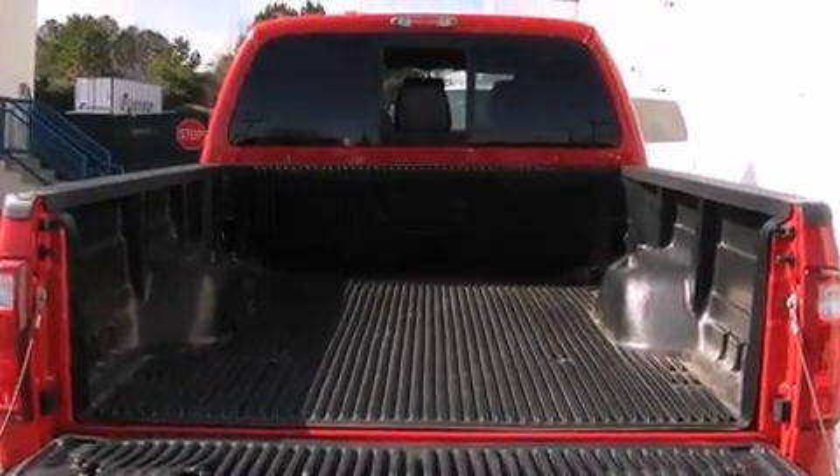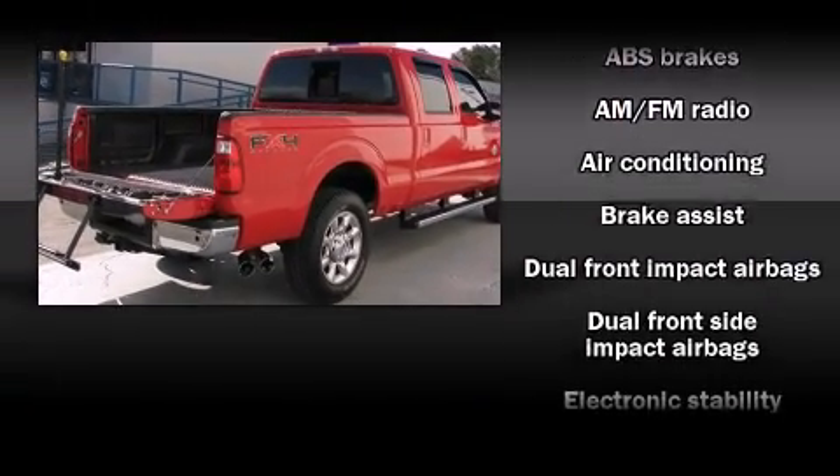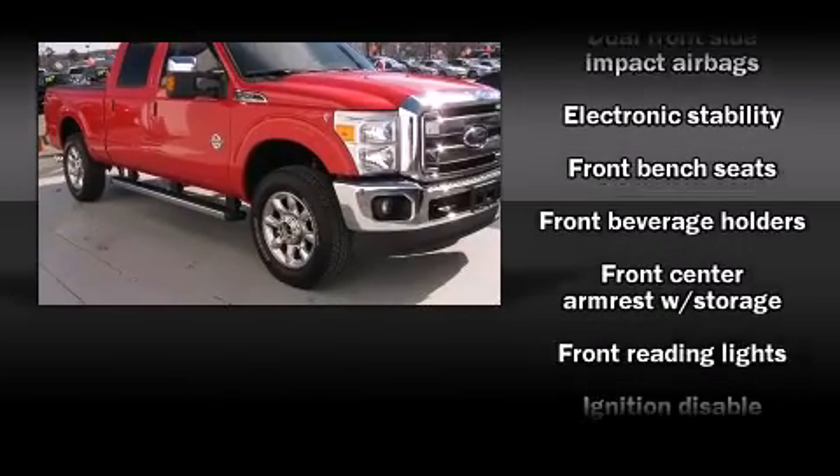It distinguishes itself from the competition with features such as front and rear reading lights, variably intermittent wipers, a rear step bumper, a trailer hitch, and a split-folding rear seat.